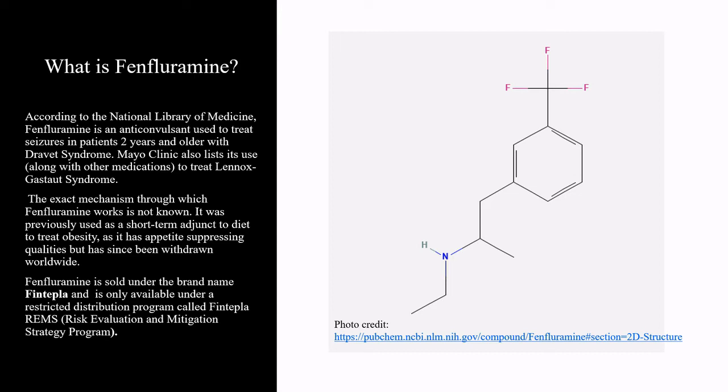Fenfluramine is sold under the brand name Fintepla and is only available under a restricted distribution program called the Fintepla REMS — Risk Evaluation and Mitigation Strategy Program.